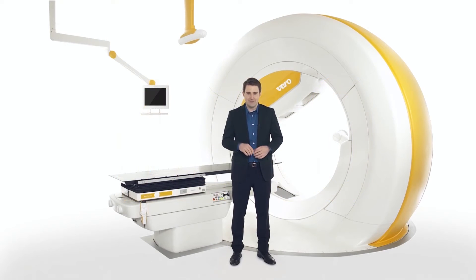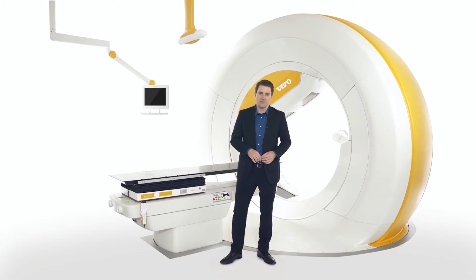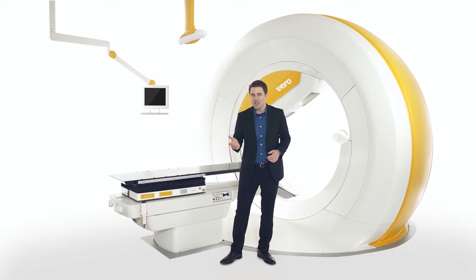This is Vero. Vero is specifically designed for advanced imaging and high precision dose delivery. Incorporating radiotherapy developments of the last decade, such as IGRT, IMRT and VMAT, Vero also integrates real-time tumor tracking and three-dimensional wave arcs into one system.